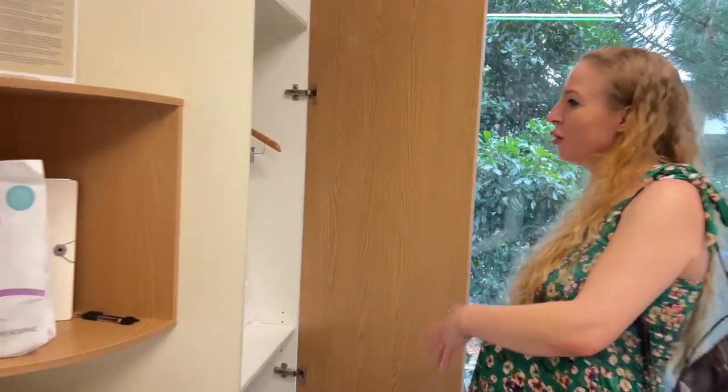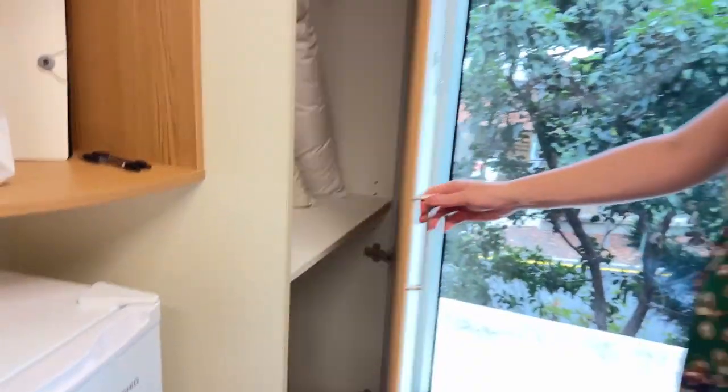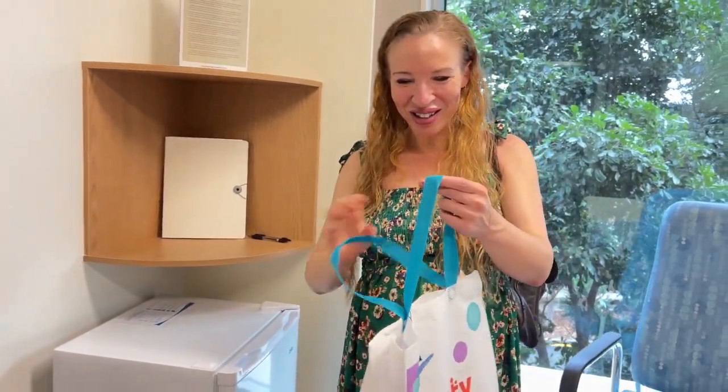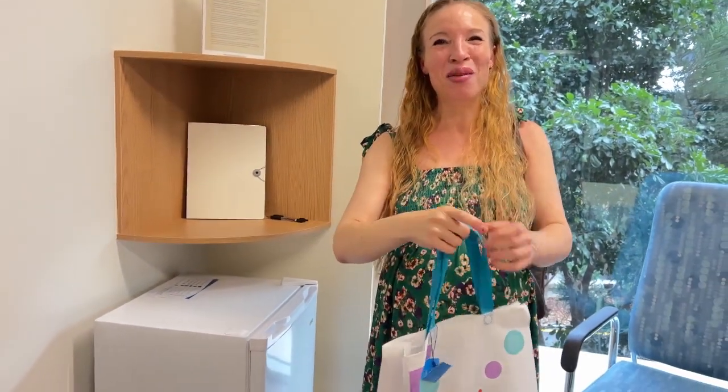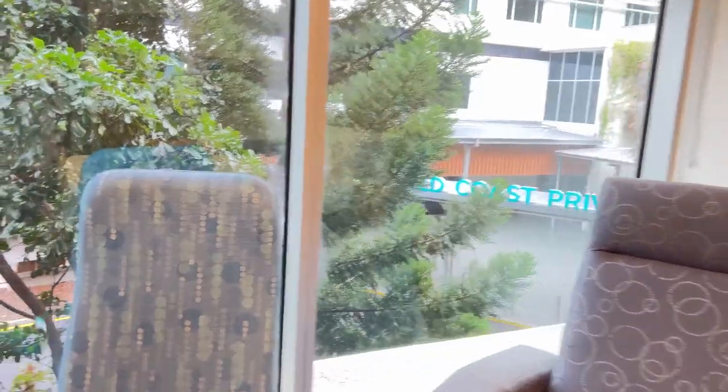There's a cupboard here with spare pillows and everything. We were also given by the hospital a bounty bag, which is always exciting – it's got some magazines and some little samples of things. And there's a nice view of the gardens out there, some greenery which is really nice to look at.